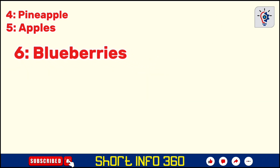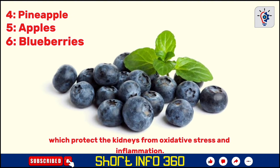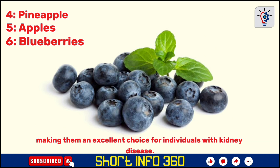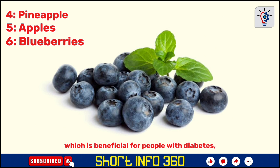Blueberries are rich in antioxidants like anthocyanins, which protect the kidneys from oxidative stress and inflammation. They're low in sodium, phosphorus, and potassium, making them an excellent choice for individuals with kidney disease. The fiber content in blueberries also aids in managing blood sugar, which is beneficial for people with diabetes, a common cause of kidney disease.